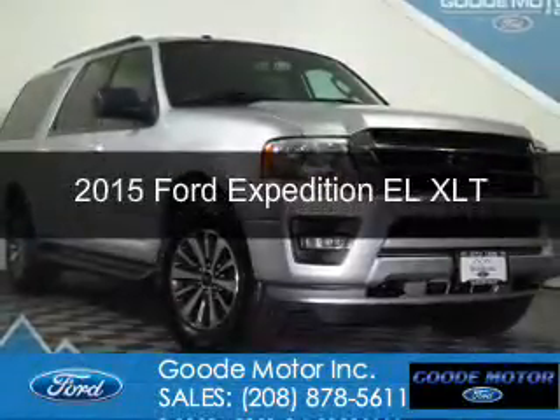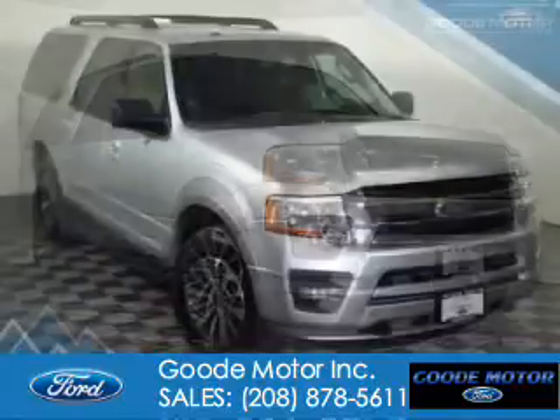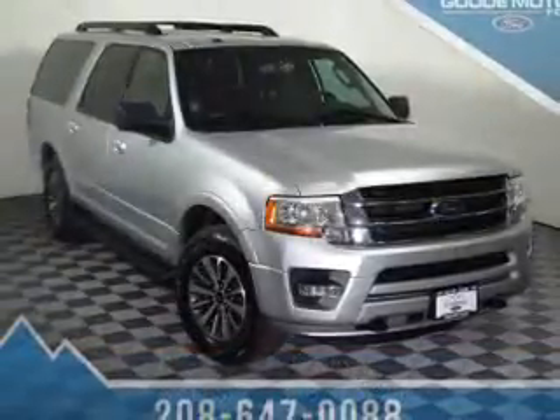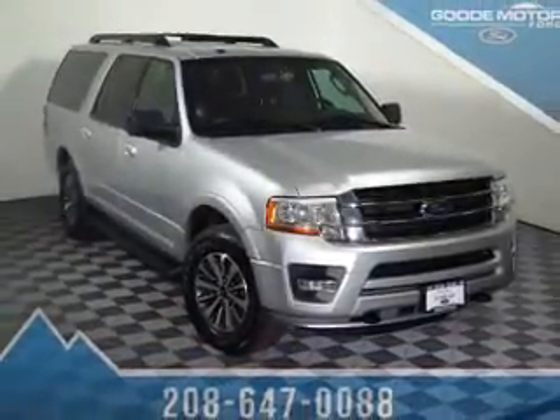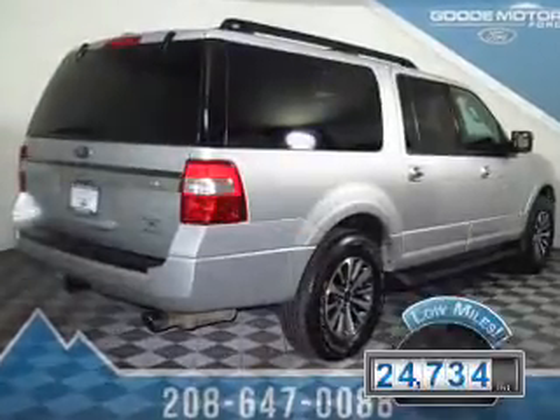This is a used 2015 Ford Expedition EL. It's powered by four-wheel drive, a 3.5-liter six-cylinder engine, and a six-speed automatic transmission. With fewer than 25,000 miles, this vehicle has a long road ahead.